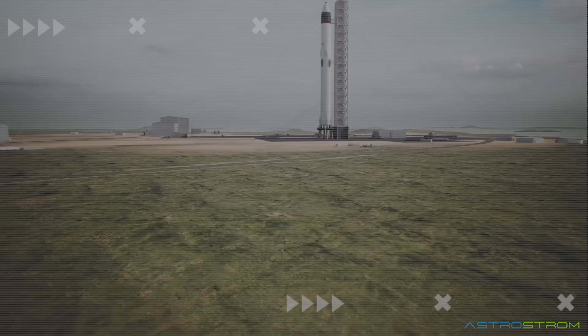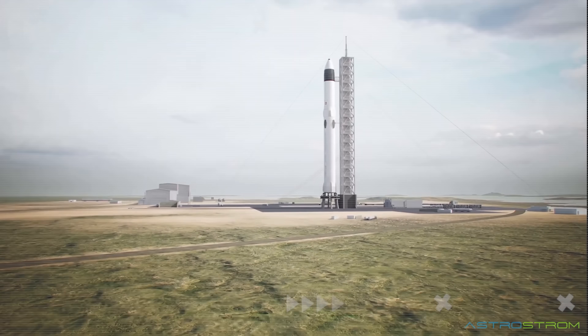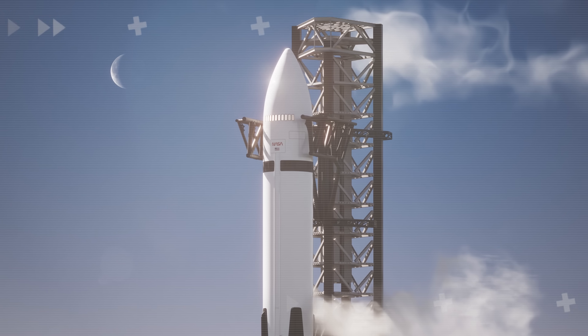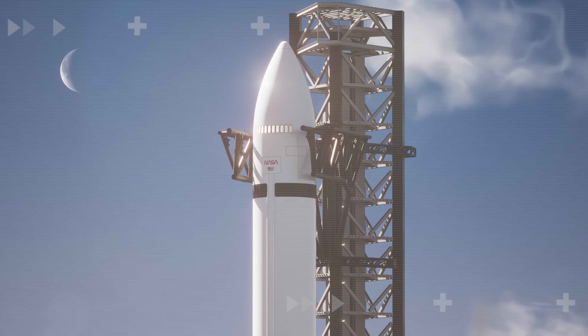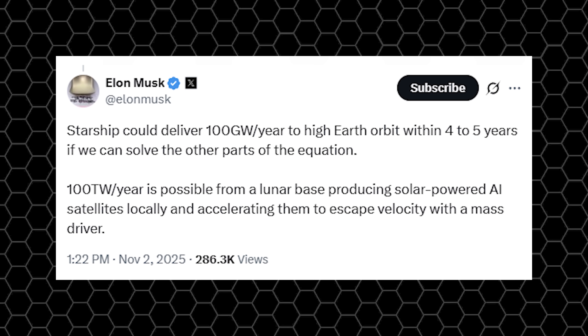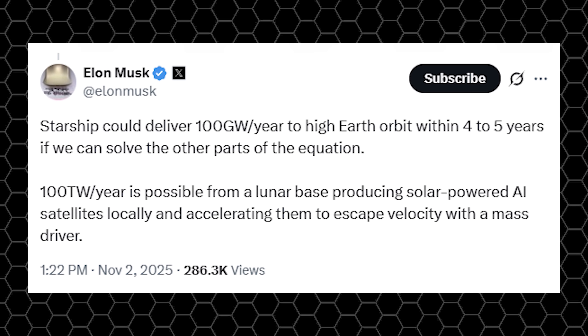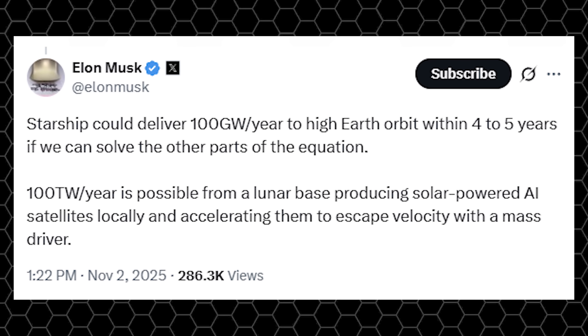This is a huge sign of confidence from SpaceX, showing that the company is closer than ever to landing on the Moon, Mars, and beyond. Starship could deliver 100 gigawatts per year to high Earth orbit within four to five years, if we can solve the other parts of the equation.